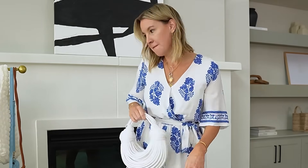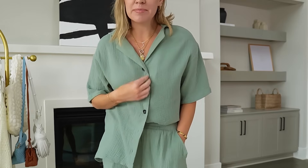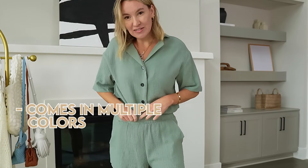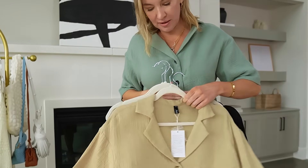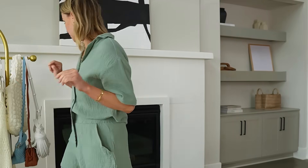Next up, we have this little beachy linen set. It comes with shorts and the top — the top buttons all the way down, the shorts have pockets. The quality is perfect, it's super comfy, like a good linen fabric for summer beach time. You can also tuck it in the front. It comes in a ton of colors and I think it was under $40. I also got it in black and khaki. I'm so neutral but I like this green on me — it's nice to have some color.